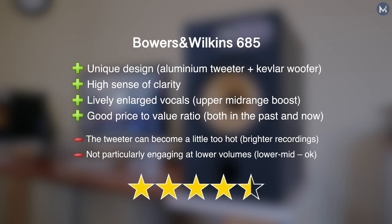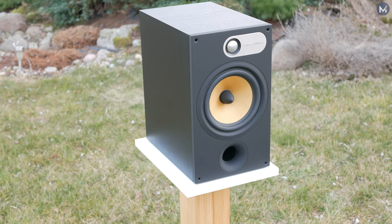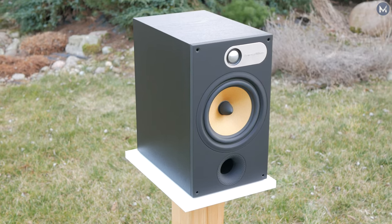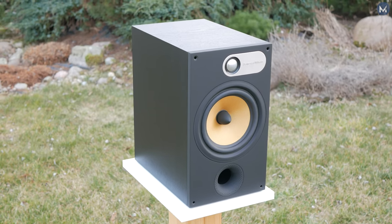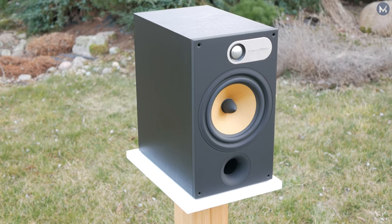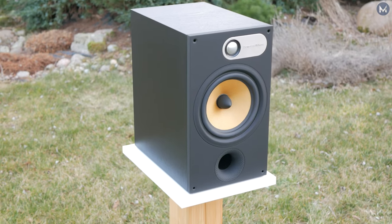In short, you will get a colorful sound which in my opinion is worth it. I was a skeptic of B&W's sound for a long time, but in the end these speakers started to grow on me. They definitely have something going for them. What do you think about the Bowers & Wilkins 685? And would you like to see a comparison with the new 606 S2? Let me know in the comments.